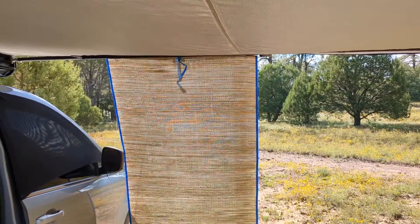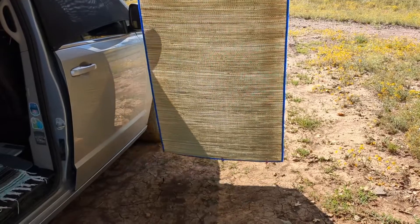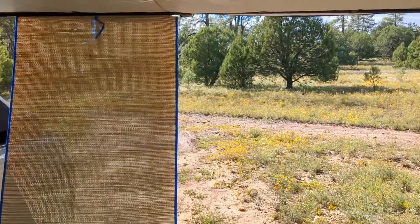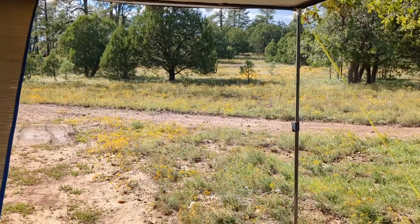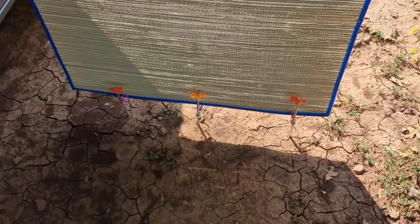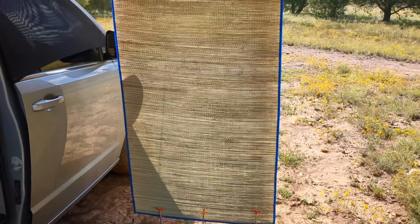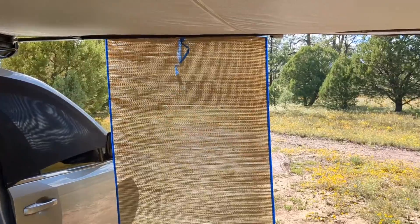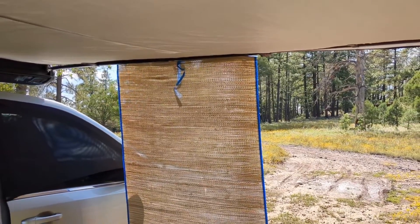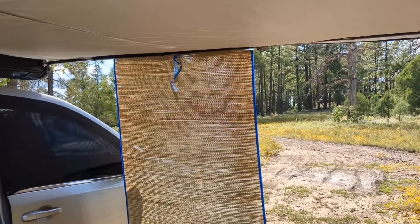I clipped it with my binder clips and little clips from the dollar store, and I put some clips on the bottom, but it wasn't enough to weigh it down. So I tied it down with one of my extra stakes for a little more shade when the sun goes down in the west. Problem solved — I put stakes through the clips on the bottom of my bamboo mat so now it's not going anywhere. Just a cheapy bamboo mat, clips, stakes, and a rubber mallet. That's all I needed. Pretty dope.